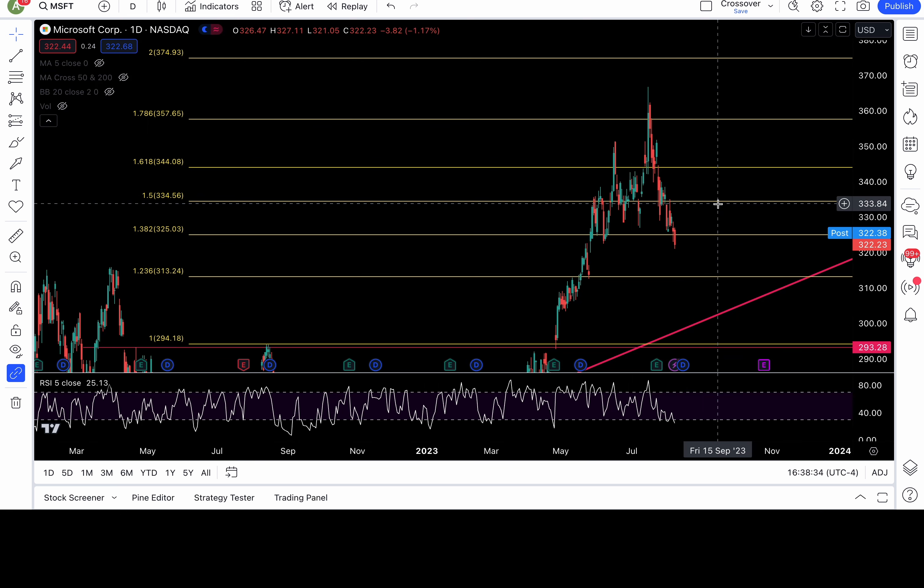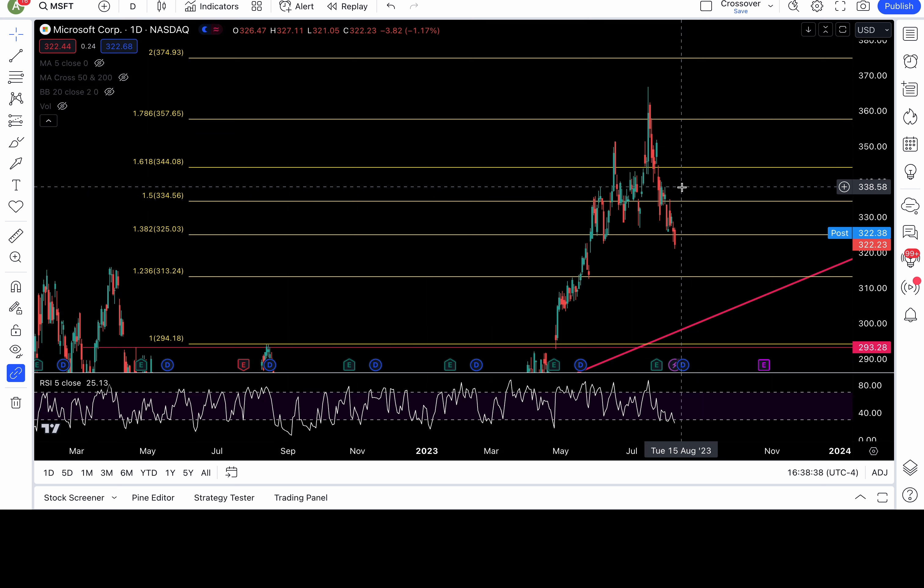Above 325, resistance is at 327, 328.5, 330, 331.8-ish, and then 334.5. Above 334.5 — the 1.5 fib level — that would be bullish, putting 336, 338.4, 340, 341.5, and 344 all in play.